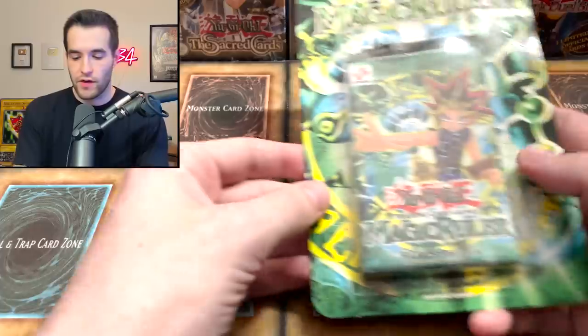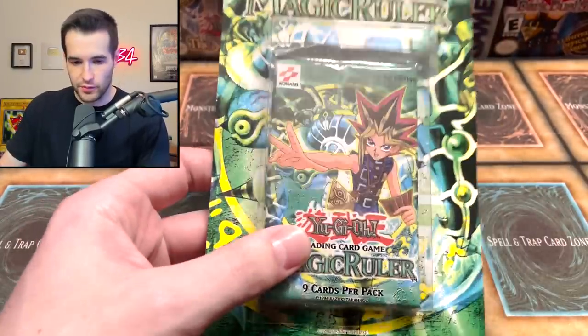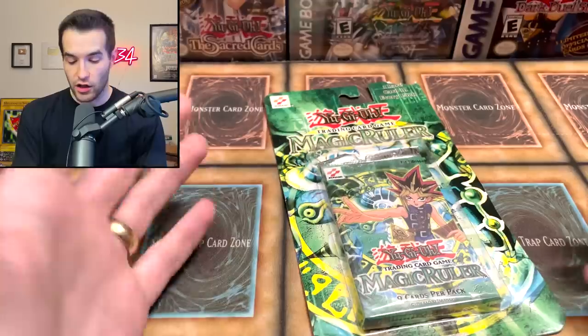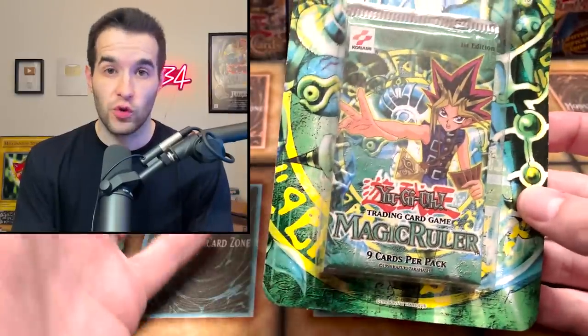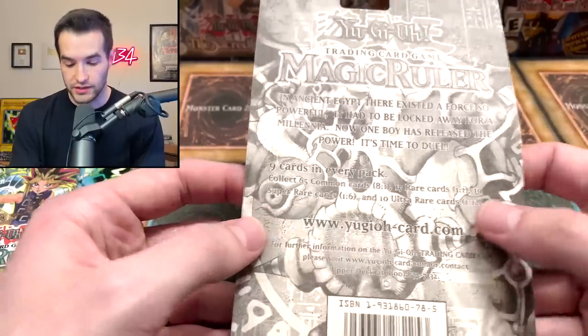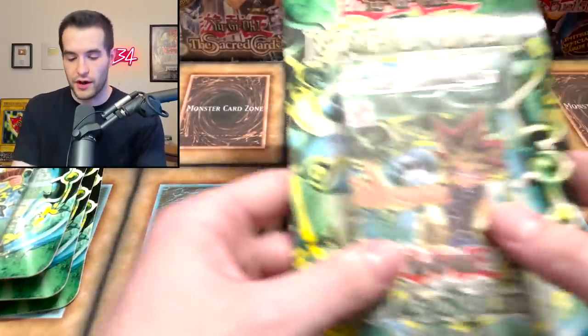First of all, we have a bunch of first edition Magic Ruler. This probably wasn't the best example — some of them, the edges are just ripped off right there, and this one's a little bit inside the pack. But a lot of Magic Ruler first edition. Here's another one — this one looks a little better. It does have a corner issue, but the pack inside looks pretty nice. These are retail because in the blisters they're always retail, so you're gonna get Serpent Night Dragon out of these — still really really awesome. Some are in better condition than others.